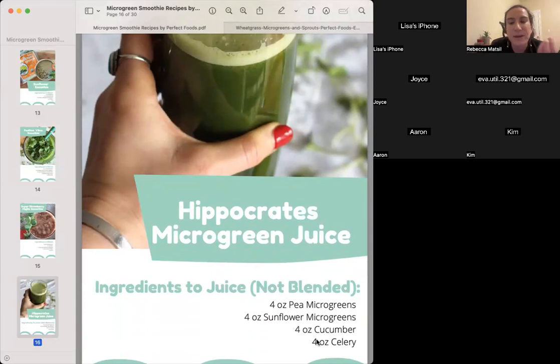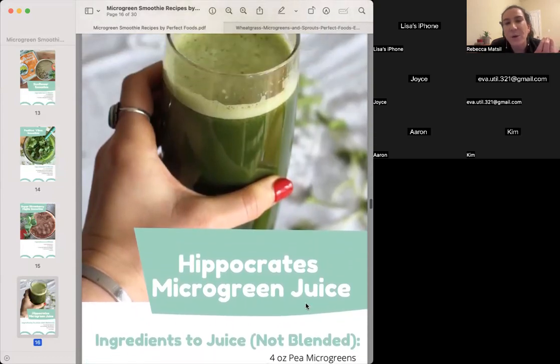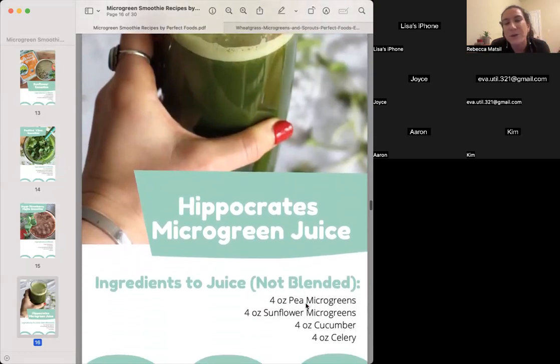We can't keep this juice in stock because people love it so much. You can make it yourself with our greens, or get it pre-made and frozen — just take it out, put it in a warm bowl of water, and you've got the best green juice ever. It's a full meal replacement and makes you feel kind of high on energy. My mood is brightened when I drink this juice.